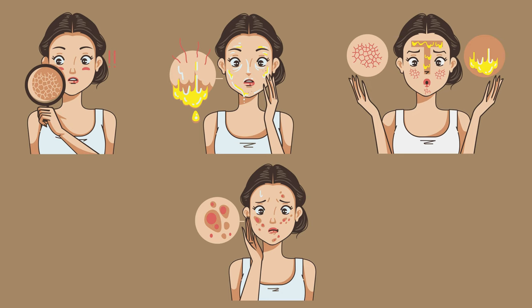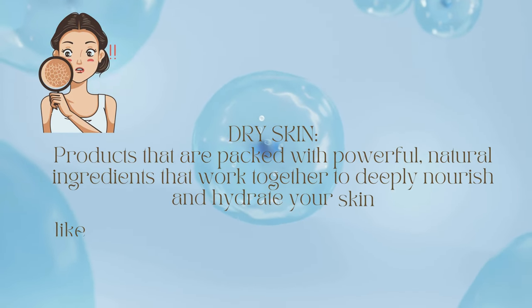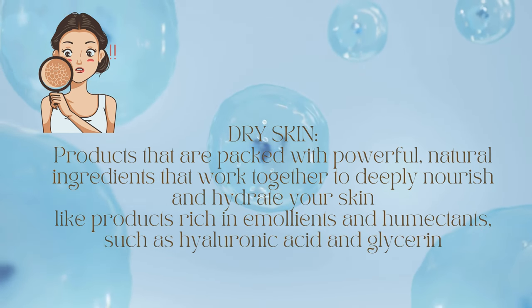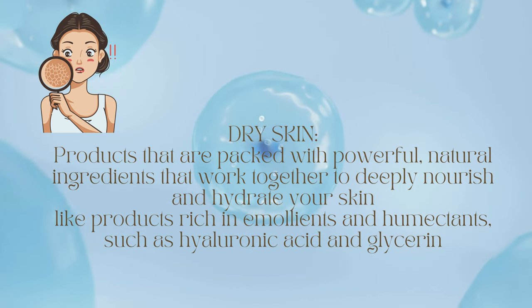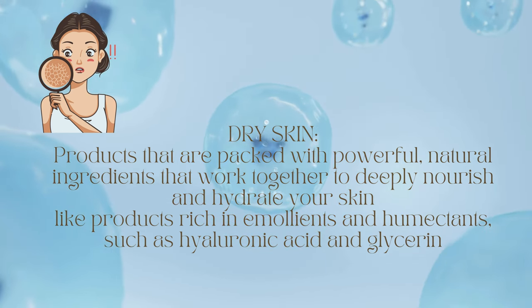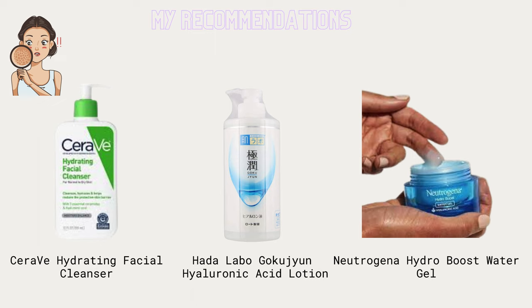For those with dry skin, hydration is the key. Look for products rich in emollients and humectants such as hyaluronic acid and glycerin to replenish moisture and restore the skin's natural barrier. Some excellent products for dry skin include CeraVe Hydrating Facial Cleanser from the US, Hada Labo Gokujyun Hyaluronic Acid Lotion from Japan, and Neutrogena Hydro Boost Water Gel from India — these are my personal favorites.